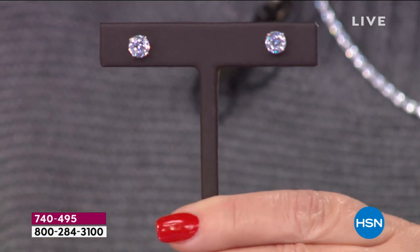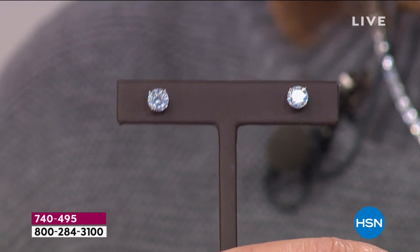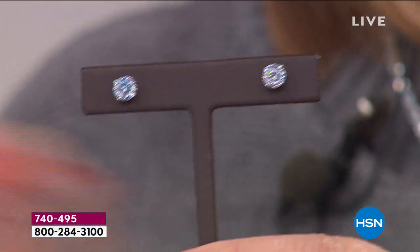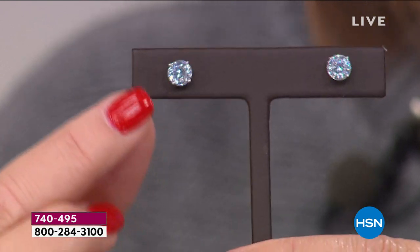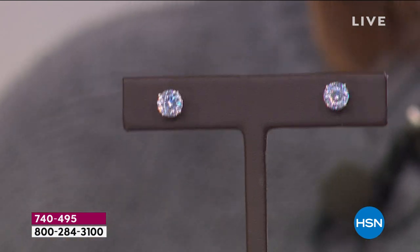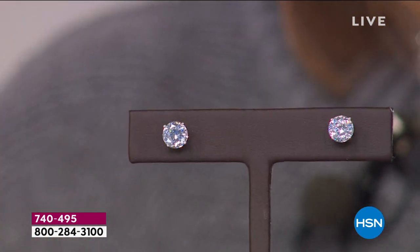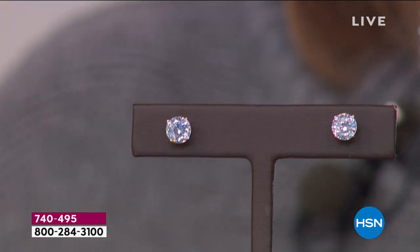For the very first time, an Absolute — the world's finest simulated diamond, the world's finest. If this does not look like real diamonds, nothing does. They are so gorgeous. You have a one-and-a-half carat diamond size in each ear, three carat total weight. They are finished in solid 925 sterling with platinum plating — rhodium — which is anti-tarnish. Easy on the ear.